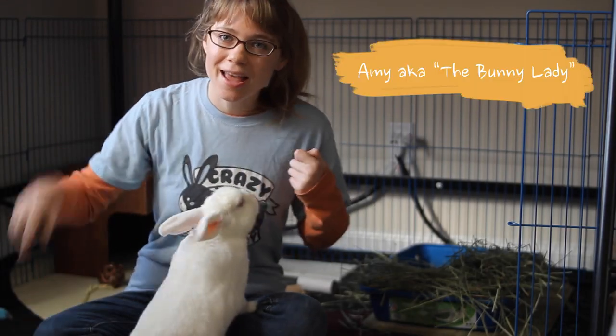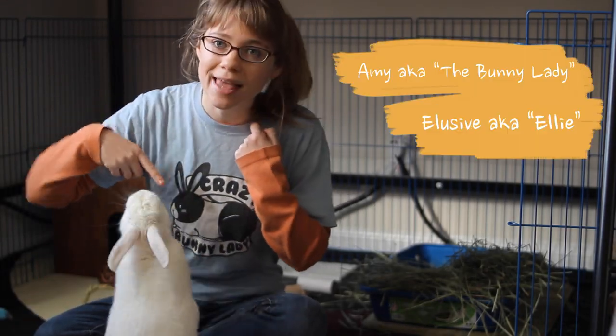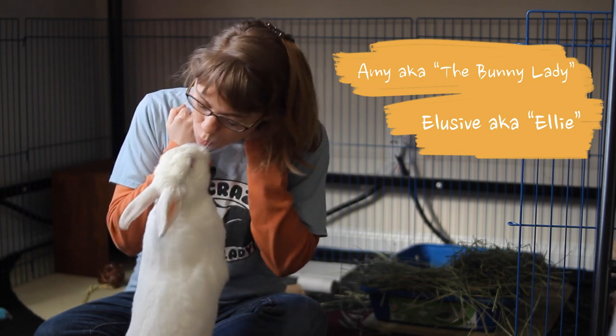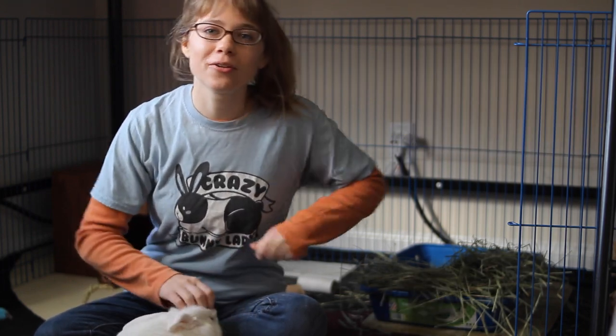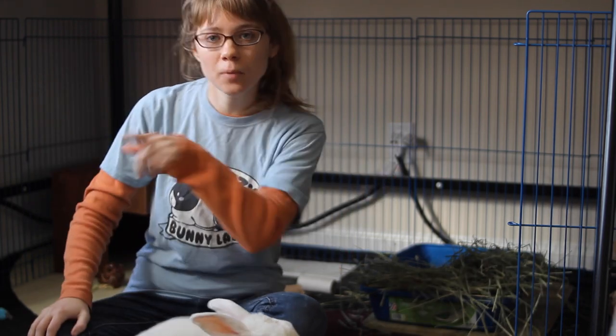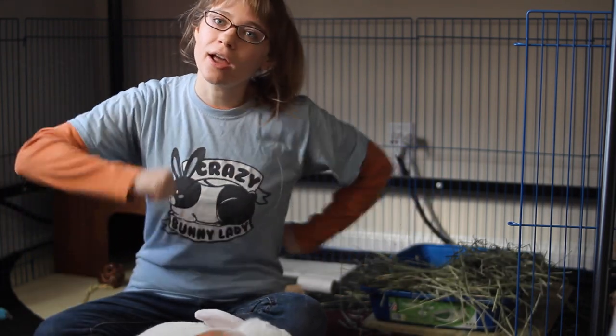Hello! I'm Amy the Bunny Lady, and this is my partner Elusive — Ellie for short — give me a kiss. And today we are going to give you 10 tips to help your picky eater bunny eat their hay.